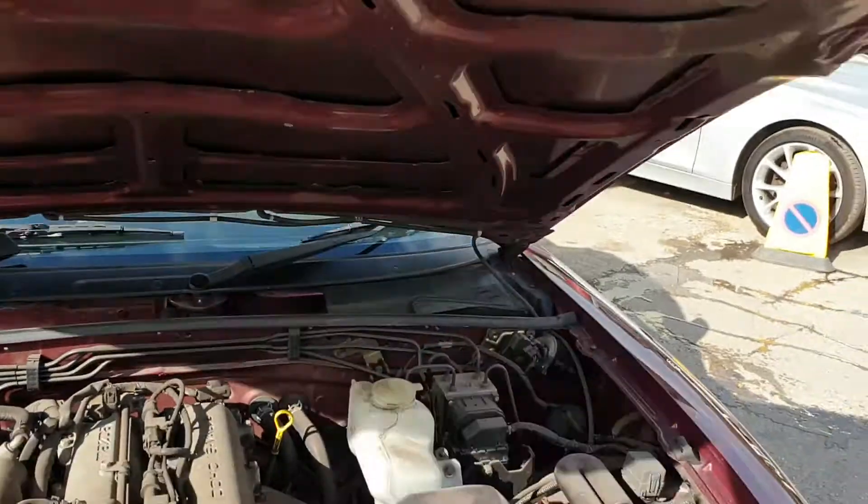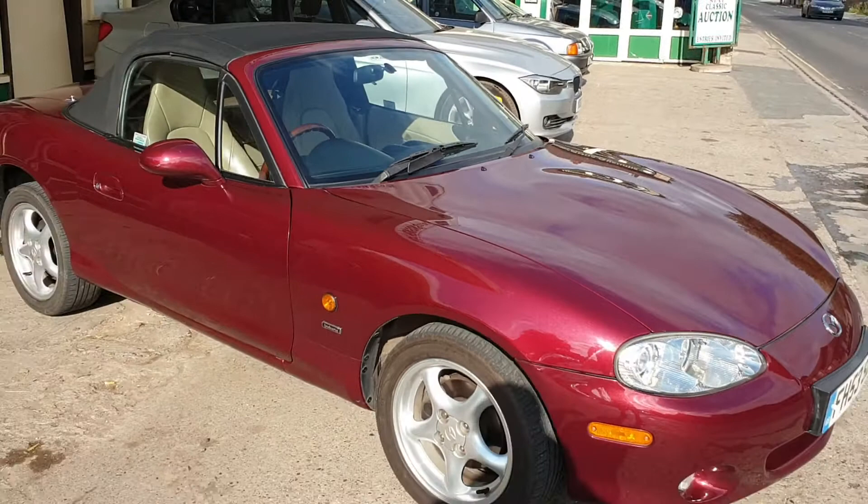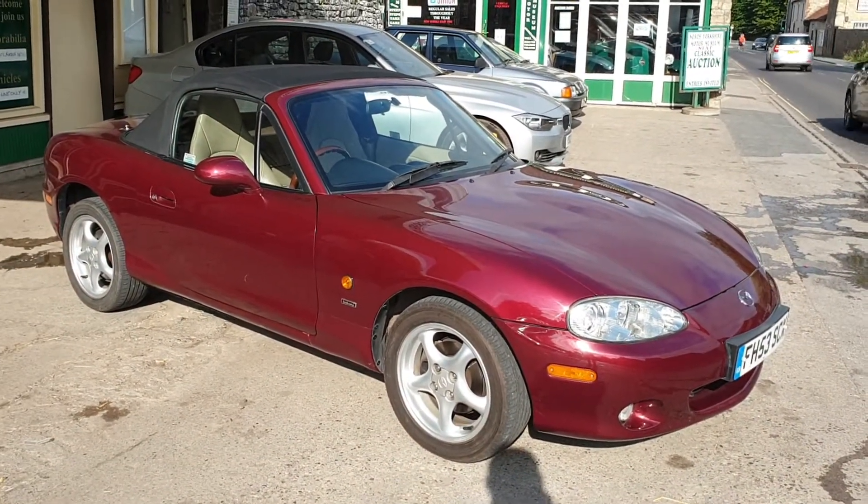There's some paperwork inside, a nice file comes with the car. There you go — 50,000 mile MX-5, great isn't it, beautiful. See you out.